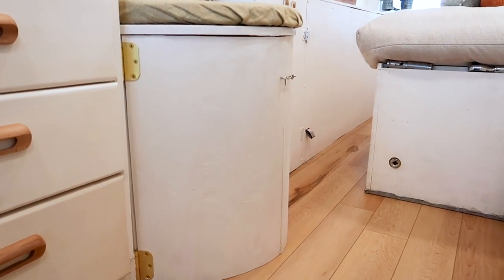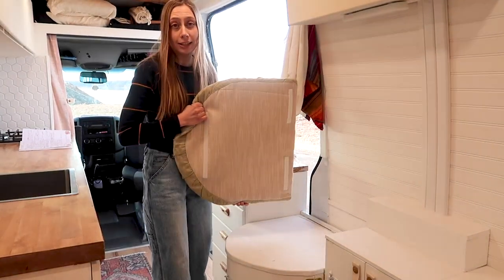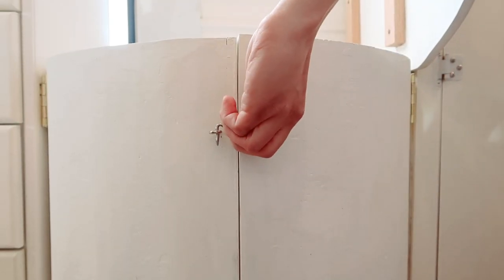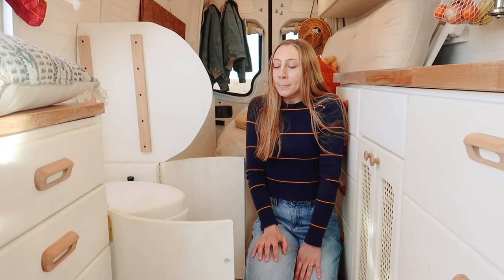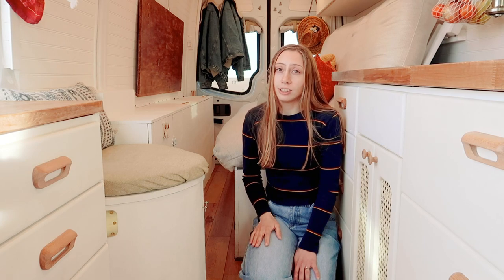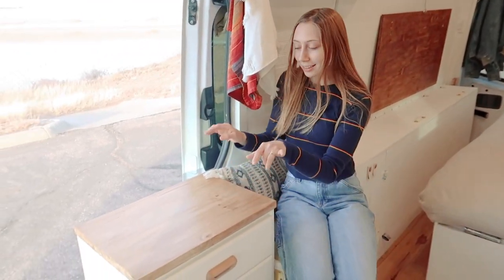Would a van build really be complete without a throne? We opted for a Nature's Head toilet, hidden right underneath this seat. We wanted it to be super simple to access day or night — you just take the pillow off, the cushion is attached by velcro, you lift it up, unlatch, and there's your throne. Justin has used it and I can honestly say it doesn't smell. It's in the perfect location to also double as a desk.